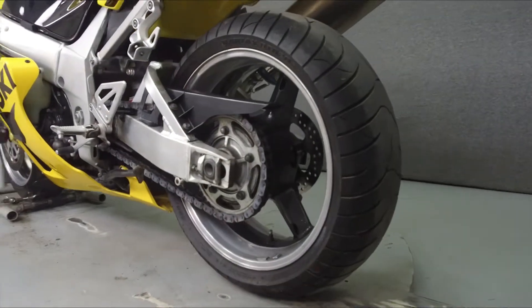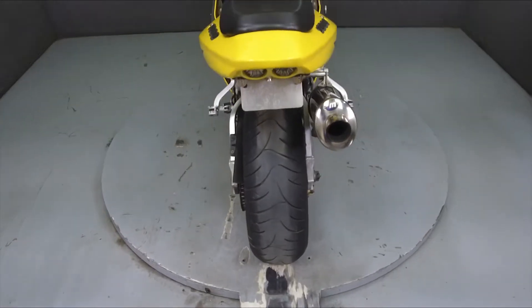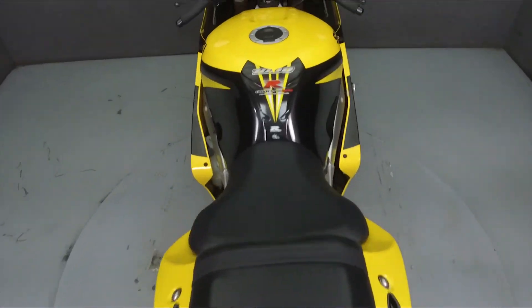This bike has been upgraded with a Micron slip-on muffler, a power commander, a rear fender eliminator kit, and frame sliders.